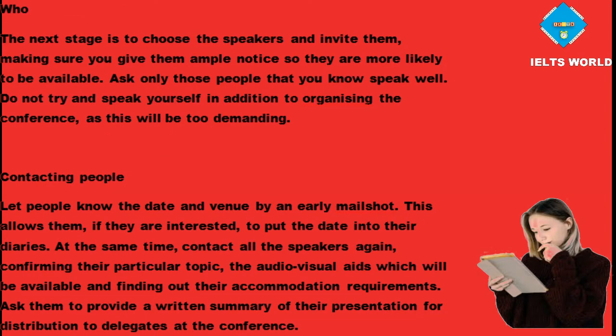The next stage is to choose the speakers and invite them, making sure you give them ample notice so they are more likely to be available. Ask only those people that you know speak well. Do not try and speak yourself in addition to organising the conference, as this will be too demanding.